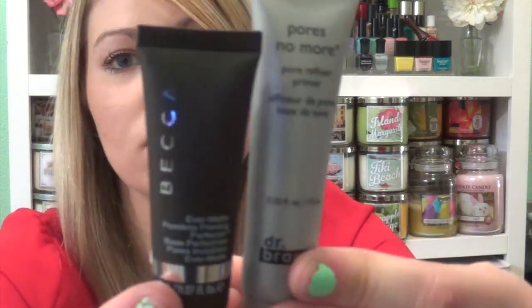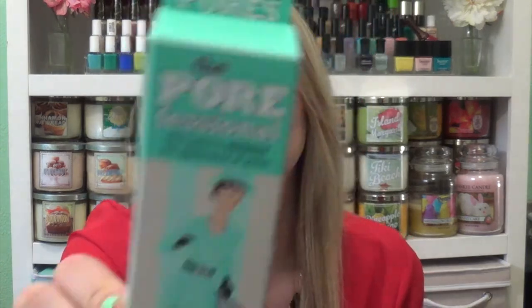I also got two free samples with my points. I picked up the Dr. Brandt Pores No More Pore Primer and the Becca Evermat Poreless Perfecting Primer — pretty excited to try those. And then I picked up a couple things I was getting close to being out of. The first thing I was almost out of is the Benefit Porefessional — I'm sure everyone knows about this, it's just really good at hiding pores and I have pretty big pores.